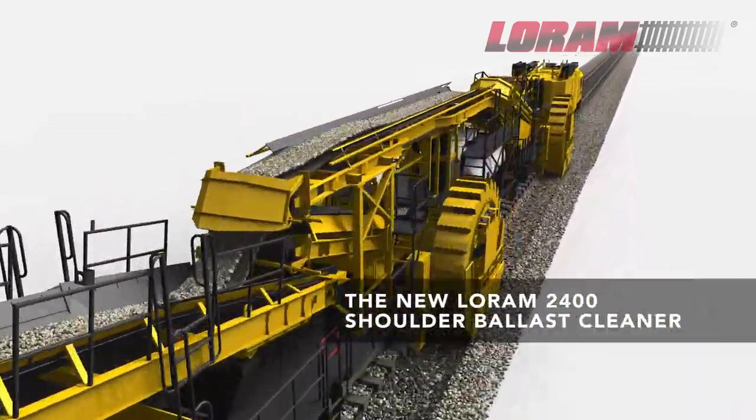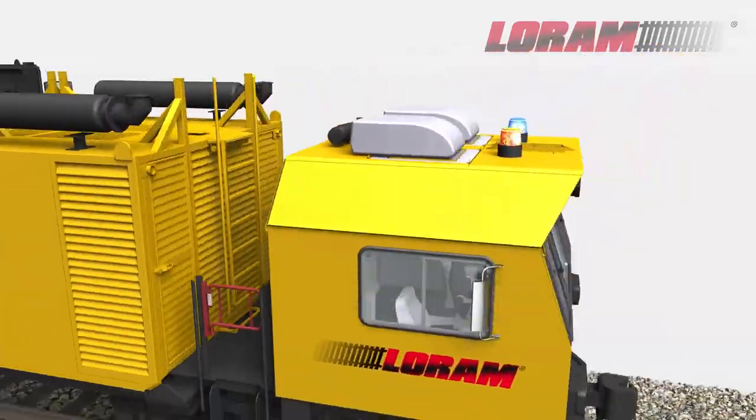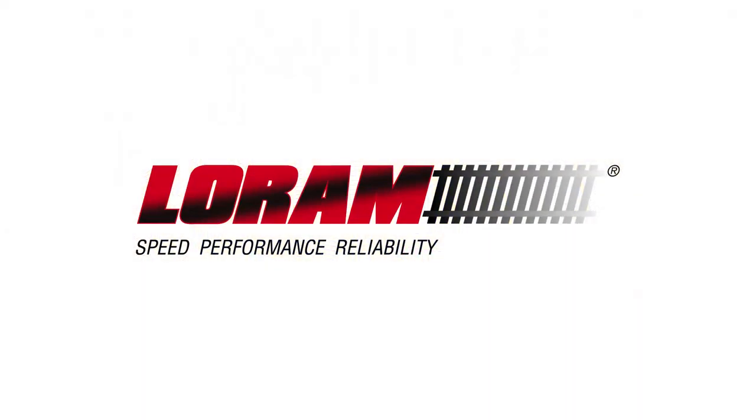The new 2400 ballast cleaner is just one of the ways Loram helps extend the life of rail assets, making your operations safer, more efficient, and more profitable. Let us show you the way.